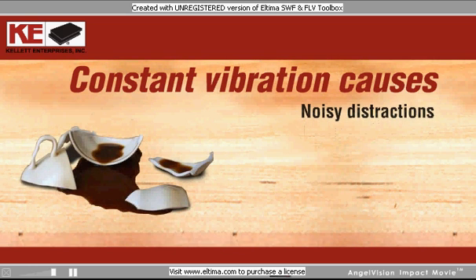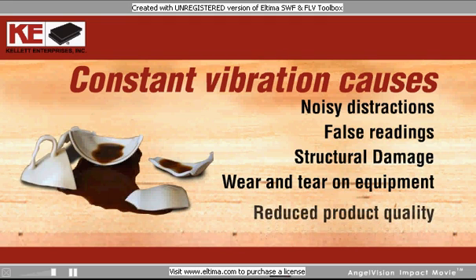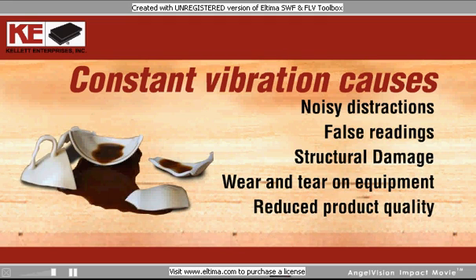Constant vibration causes noisy distractions, false readings, structural damage, wear and tear on equipment, reduced product quality, and, in the worst cases, production downtime.